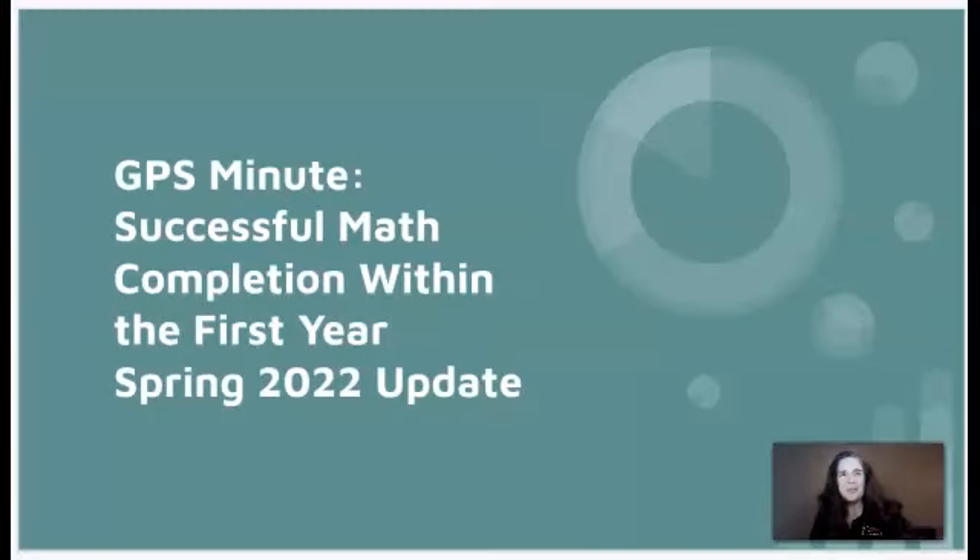Hi, all. This is Roxanne Classen in the Maths Department. I'm here to give you the GPS Minute on math completion in the first year. I thought it'd be a great idea to do it from my car — just kidding. You shouldn't be driving while making a video. Anyway, stick around. Welcome to the latest edition of the GPS Minute: Successful Math Completion Within the First Year, 2022 Update.